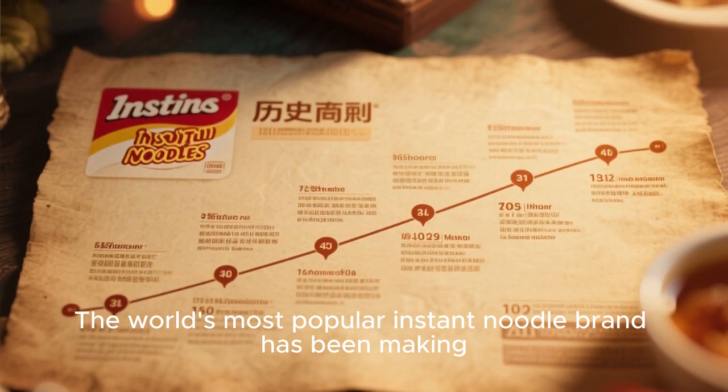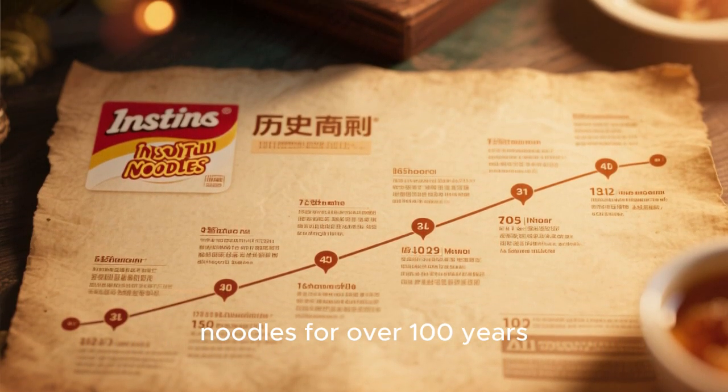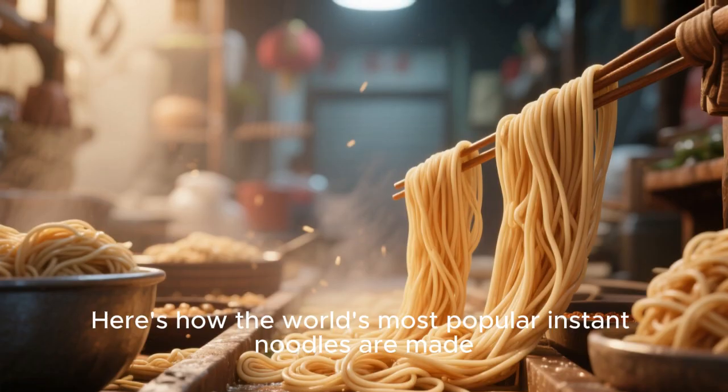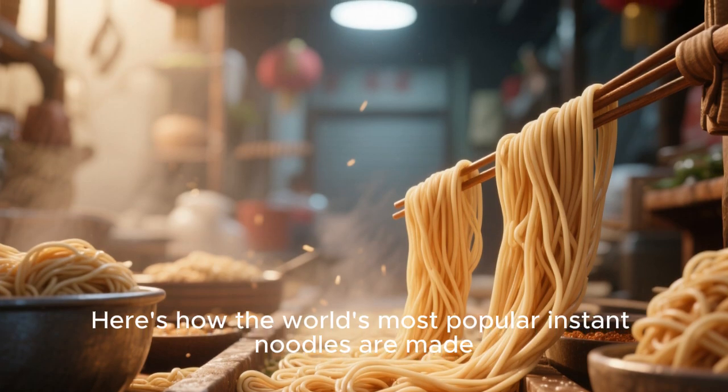The world's most popular instant noodle brand has been making noodles for over 100 years. The process hasn't changed much since 1958 when it was invented. Here's how the world's most popular instant noodles are made.